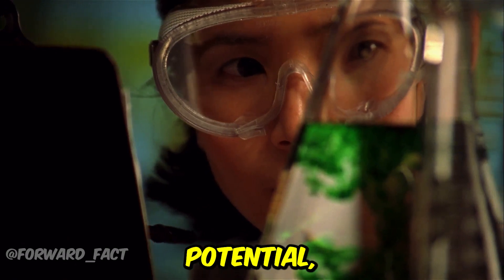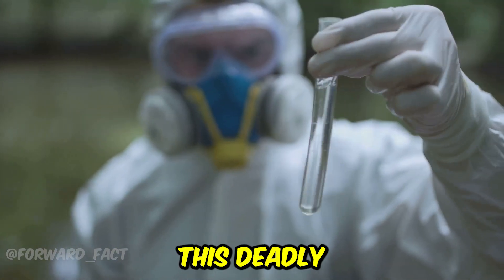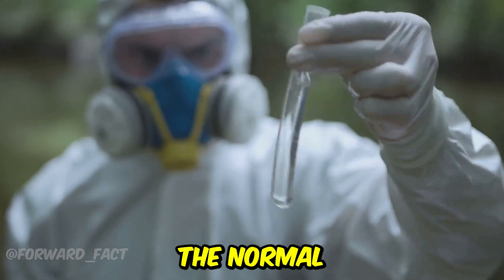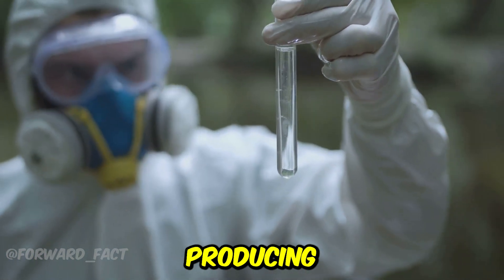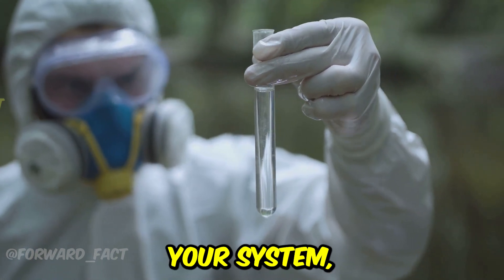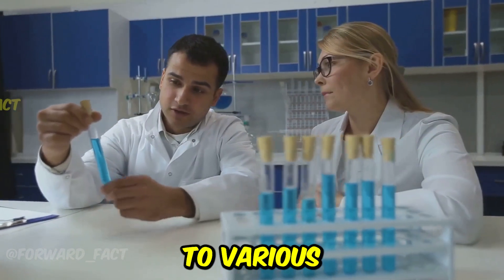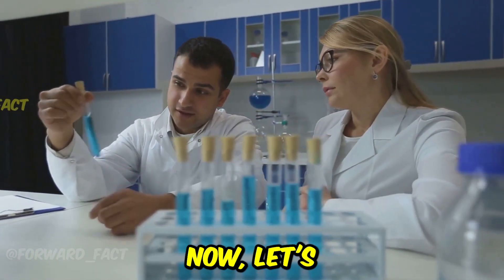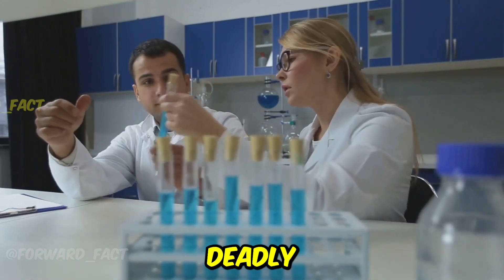To understand its lethal potential, we first need to delve into its chemical characteristics. This deadly compound works by disrupting the normal functioning of our cells — more specifically, the cells involved in producing energy. When cyanide enters your system, your cells are deprived of the much-needed oxygen, leading to various fatal consequences. Now, let's take a step-by-step journey to unravel the mystery of cyanide's deadly effects.